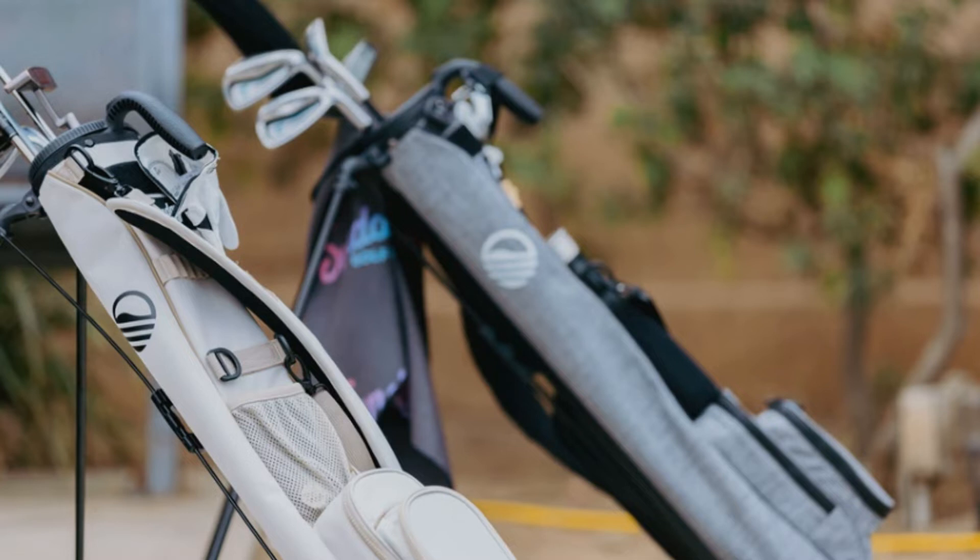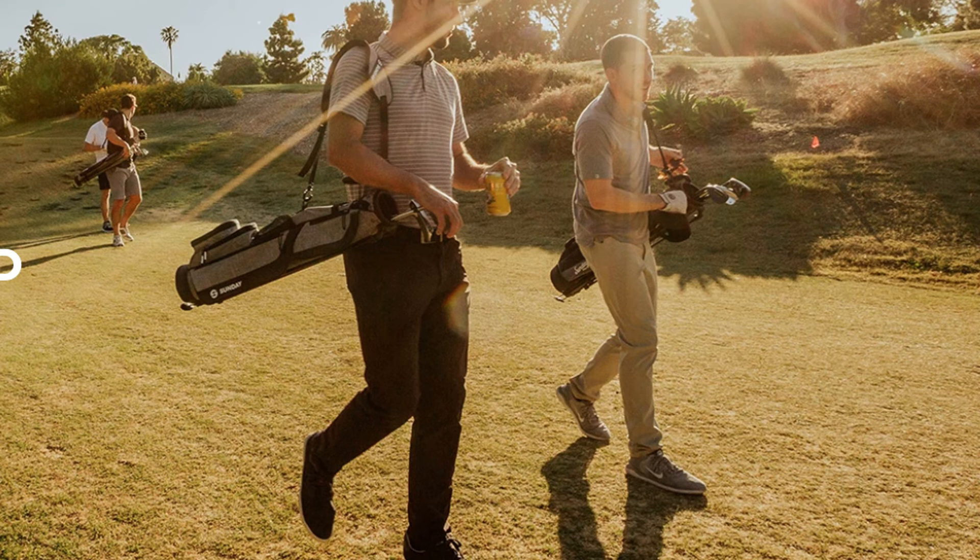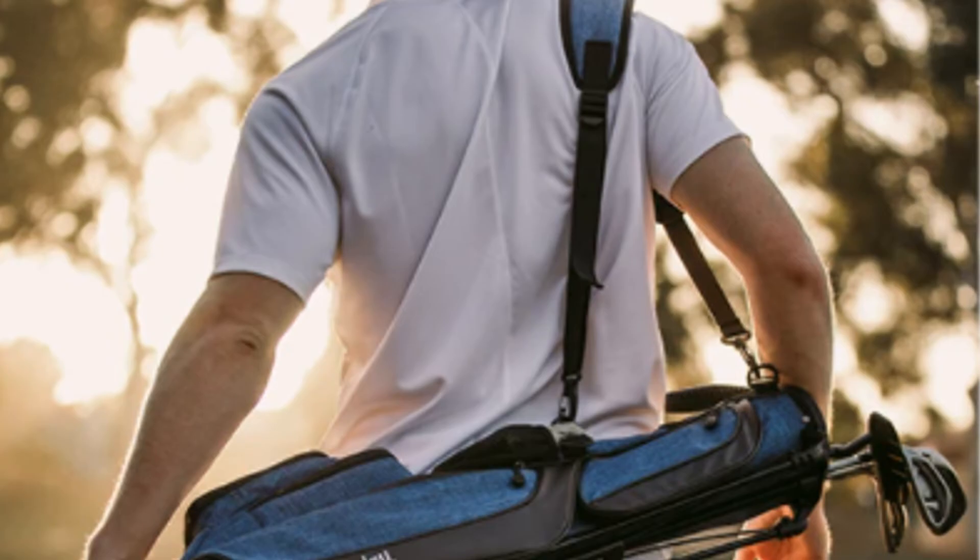Sunday Golf states the bag is designed to carry six to eight golf clubs, and I would suggest six or seven max. When I put eight or nine clubs in the bag, it was definitely a little too congested and I found it difficult to take the clubs out and put them back in.